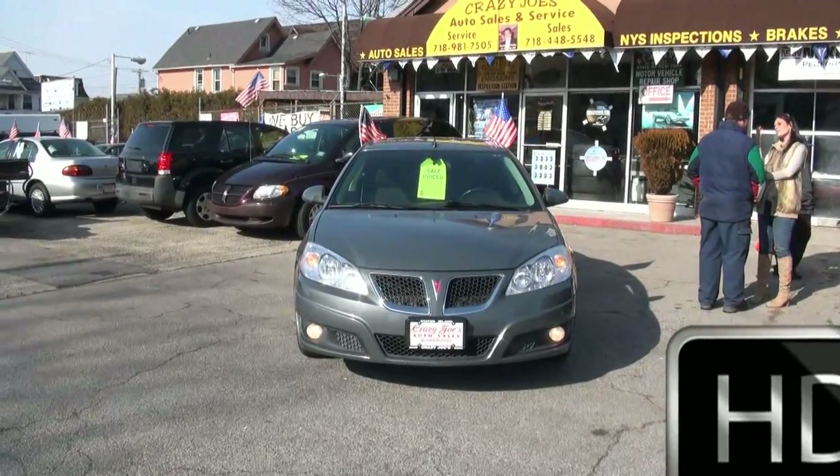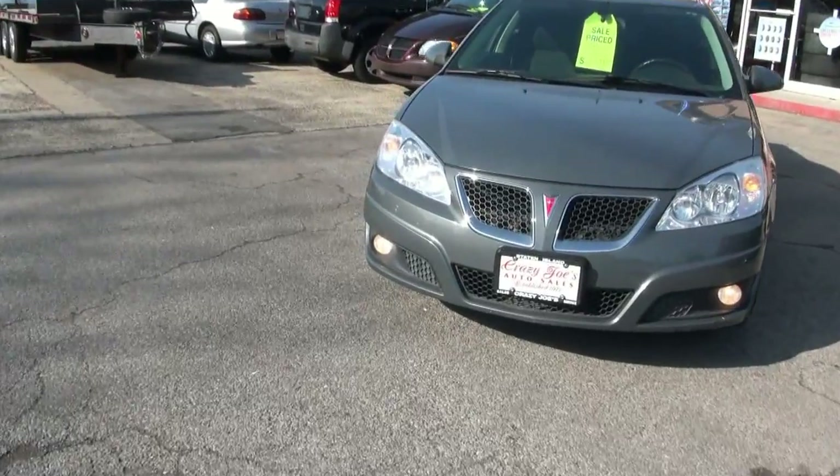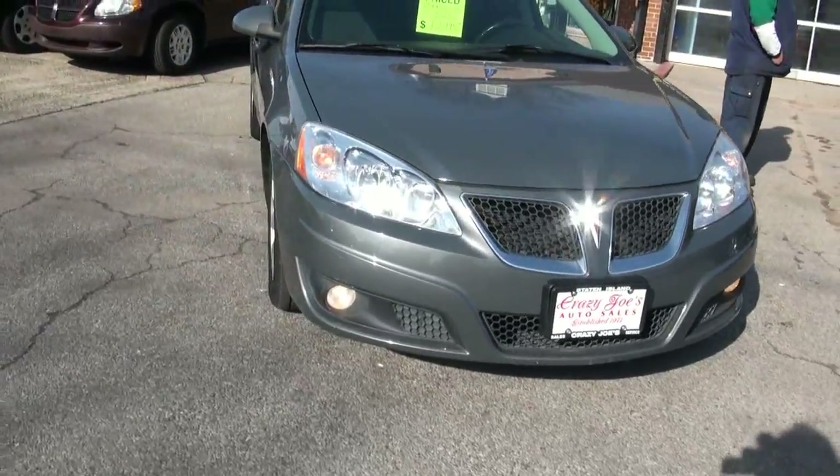Today's vehicle is a 2009 Pontiac GT — this is a G6 edition. You know what, these are pretty rare. Unfortunately, they stopped making Pontiac.